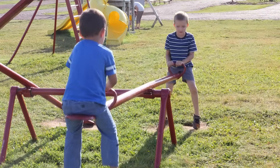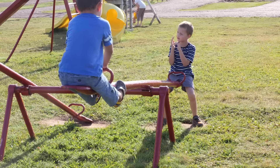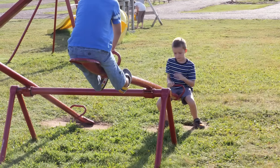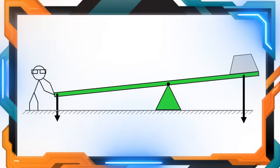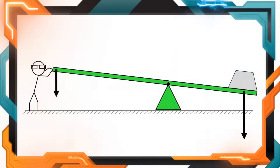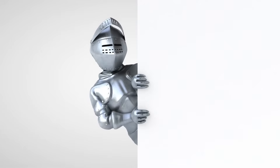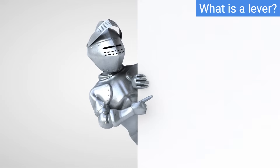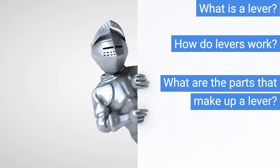Good day and welcome. Today we are discussing the fascinating world of levers. Levers are simple yet powerful tools that make our lives so much easier. Imagine being able to lift heavy weights with minimal effort. What is a lever? How do levers work? What are the parts that make up a lever and what is mechanical advantage? These are some of the questions we will answer today, including single levers and linked levers.